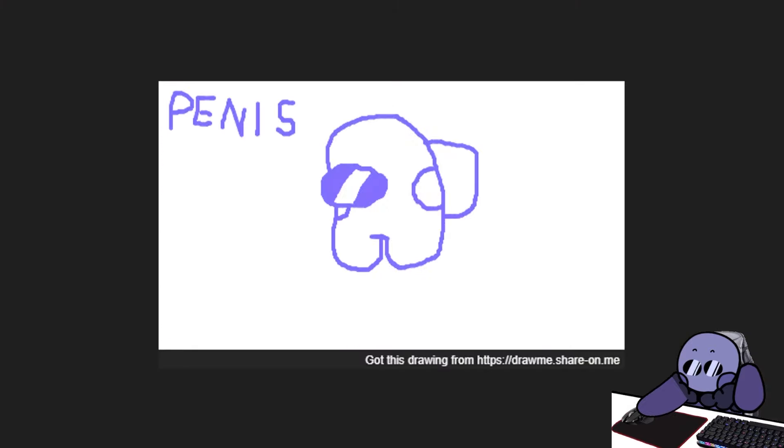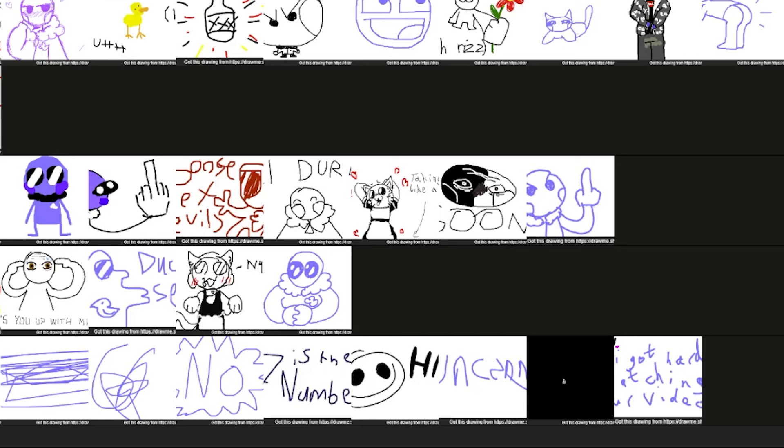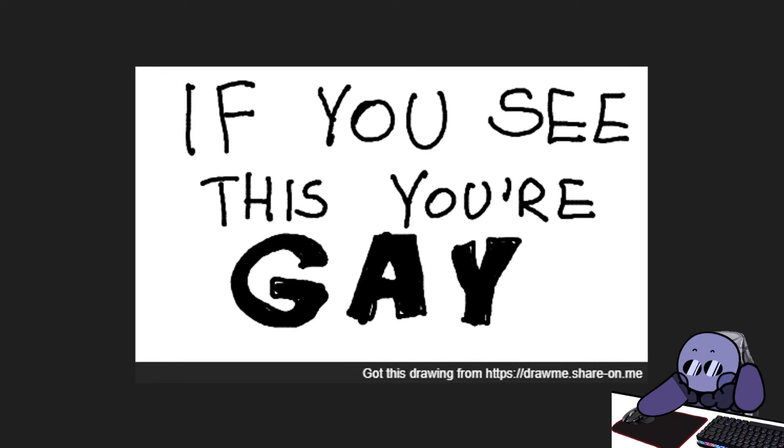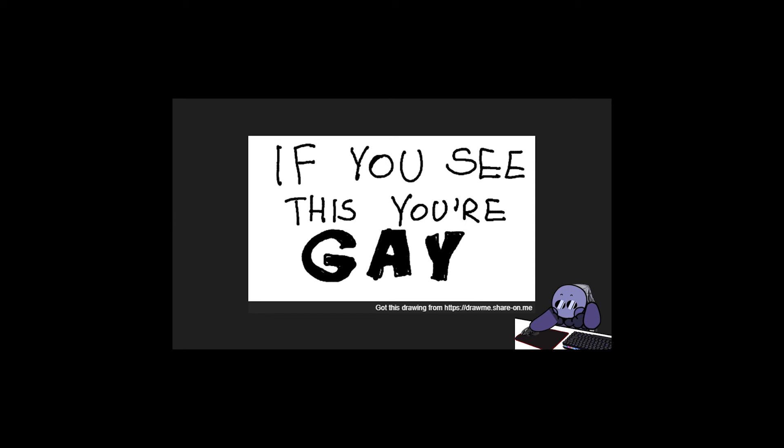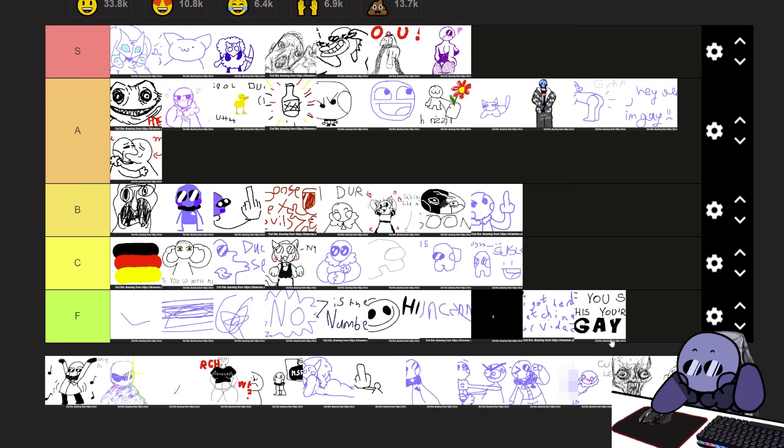That's an Among Us. That's another Among Us. I think that's supposed to be me with 'penis' written next to it. It's another Among Us. Every Among Us goes into C tier. If you see this — dammit! You're going in F tier. I'm banning you from the Discord server. I'm banning you from my channel. I'm banning you from everywhere.